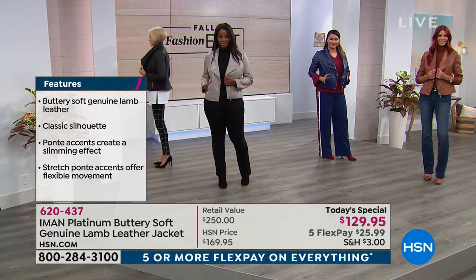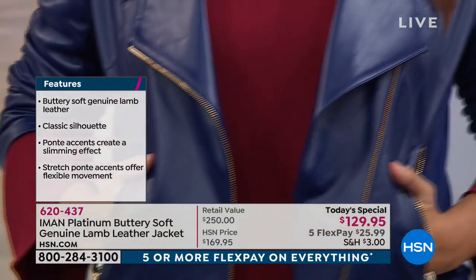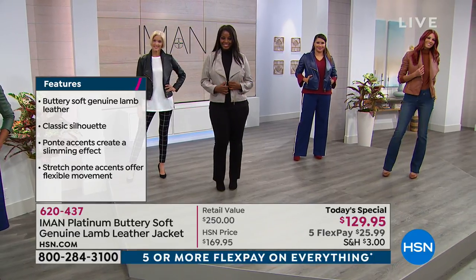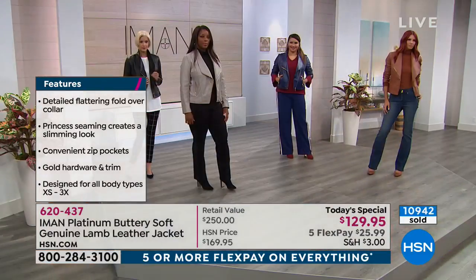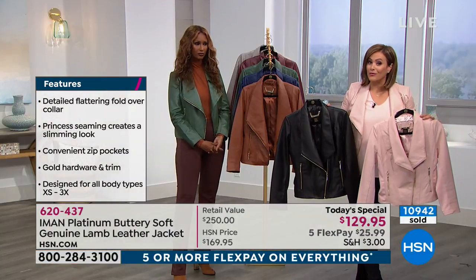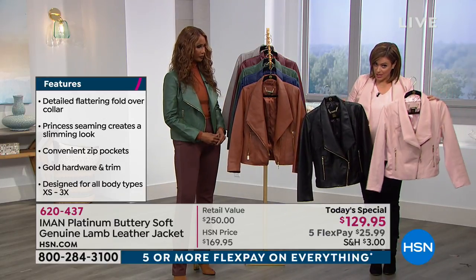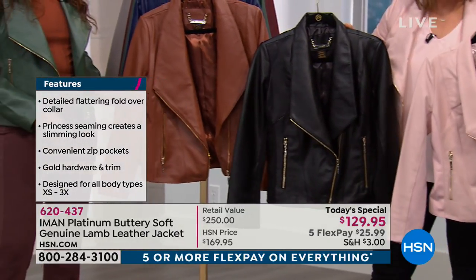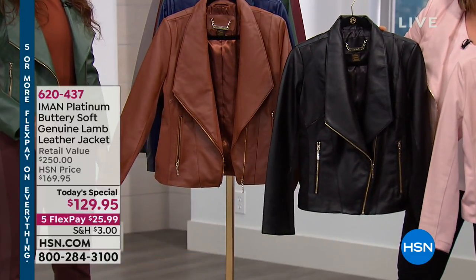This is a lifetime piece — not a trendy jacket. It has classic styling, beautiful tailoring, and shaping. The neckline is absolutely gorgeous and flattering. The cream is now sold out — close to 11,000 gone. Your best sellers right now are the blush, the black, and the cognac. The blush will be the next to go, but we still have sizes extra small through 3X.